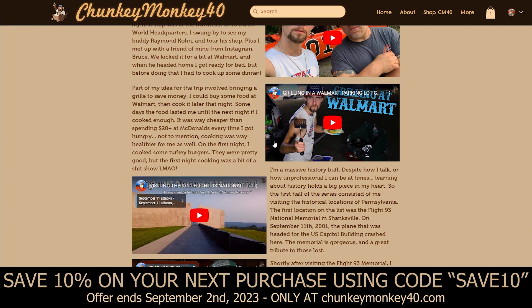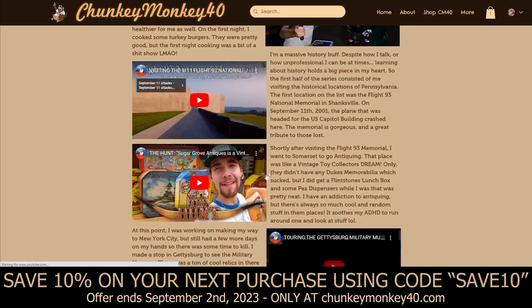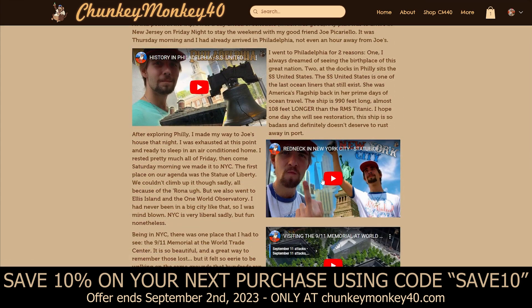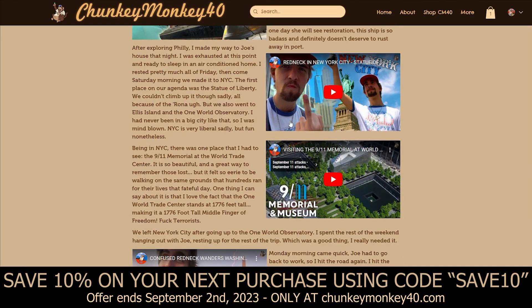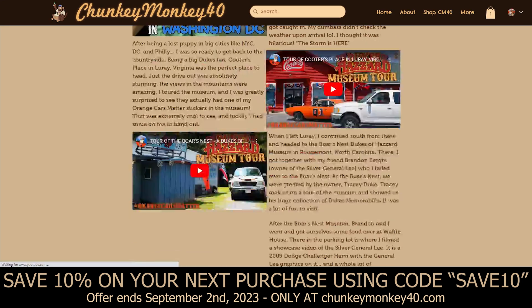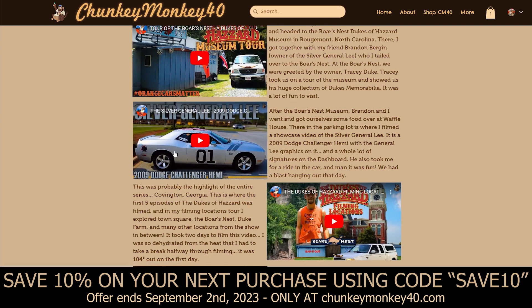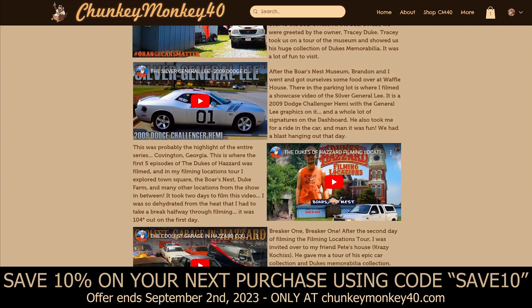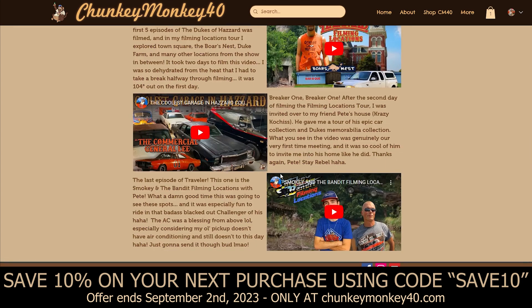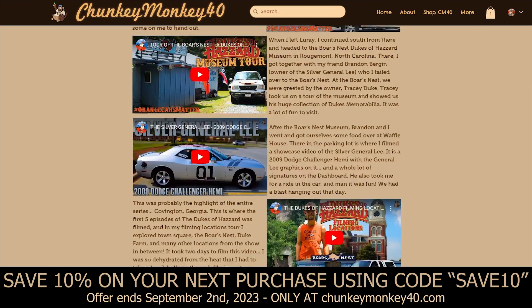There's the Grilling at Walmart video where I showed off my setup in the bed of my truck. For those of you who might not know, when I filmed all the Traveler videos I was sleeping in the bed of my truck every night. Philadelphia, New York City — those ones I actually stayed at my buddy Joe's, who is getting married next month, so that'll be a vlog coming soon probably. Washington DC — I went to the swamp and got stuck in a storm, which I thought was pretty funny. Cooter's Place and Luray, The Boar's Nest, a showcase of the Silver General Lee, the Dukes of Hazzard filming locations, and the Smokey and the Bandit filming locations. That was the Traveler series.